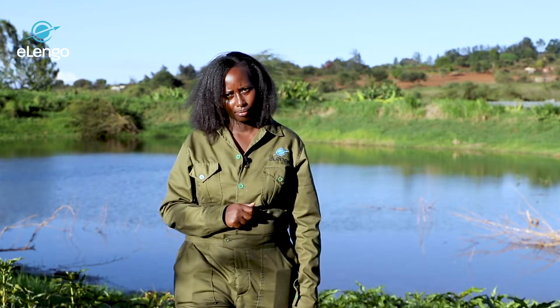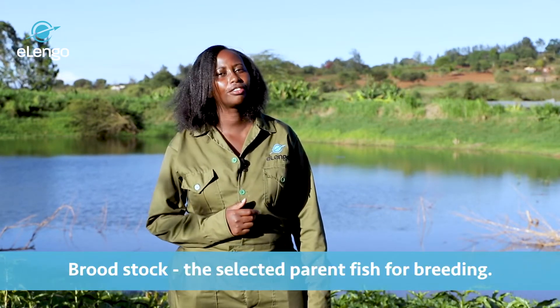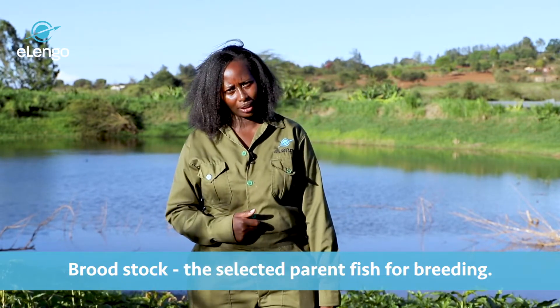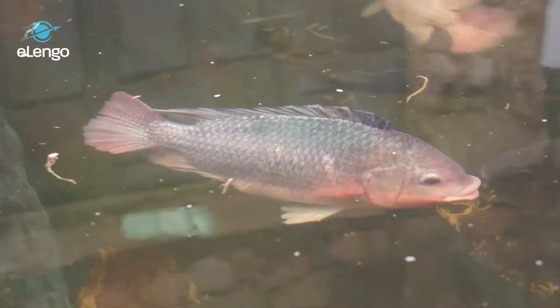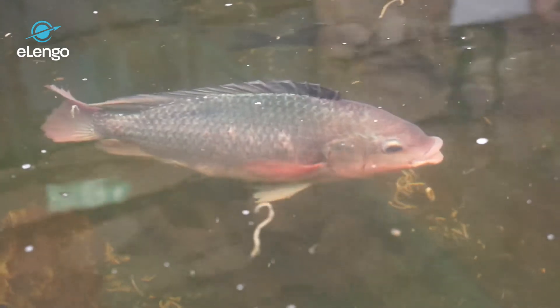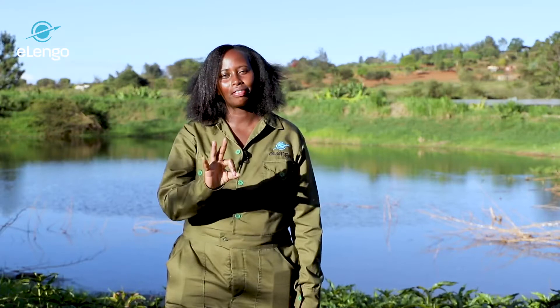What is a broodstock? The broodstock is the selected parent fish. A farmer can decide to keep many species according to consumer preference. In this case, we shall focus on the Nile tilapia. Let us discuss the factors that we consider while selecting a broodstock — we have three factors.